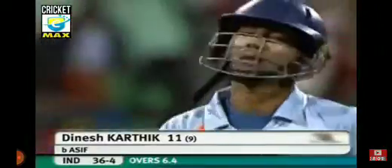Dinesh Karthik comes out to the middle. Oh, that's a lovely shot — a brave shot from Karthik to get off the mark. He gave himself a bit of room and smashed it through the offside. But got him! Ahmad Asif with the ploy of giving him the extra width and it's worked. Dinesh Karthik gone for 11 runs. India 36 for 4.